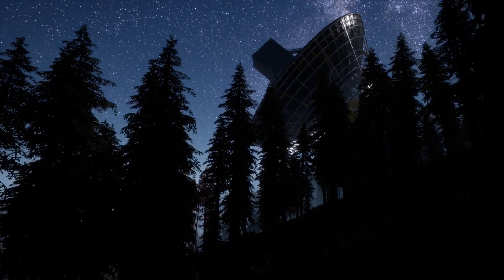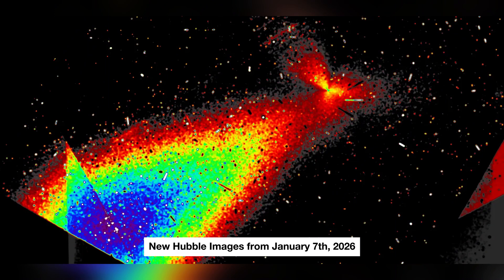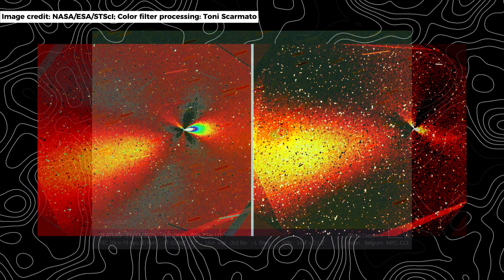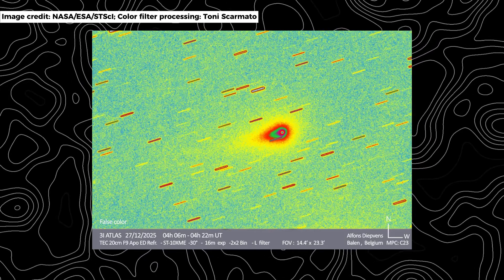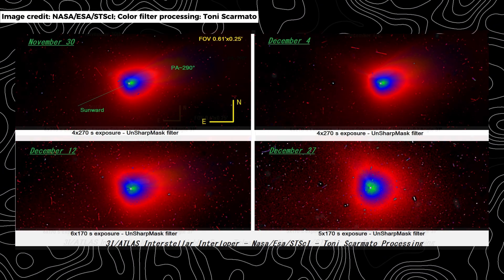This is why the images linger in the mind. A sunward jet that refuses to turn, three evenly spaced companions that ignore the sun's push, and a structure that survives perihelion unperturbed — these are not the hallmarks of a typical comet. They force astronomers to confront uncomfortable questions about how well current models apply to objects formed in entirely different stellar environments.